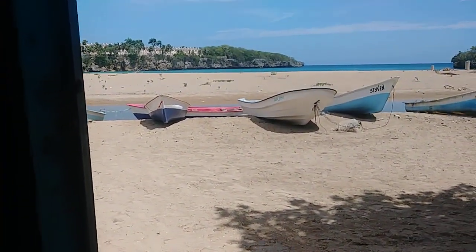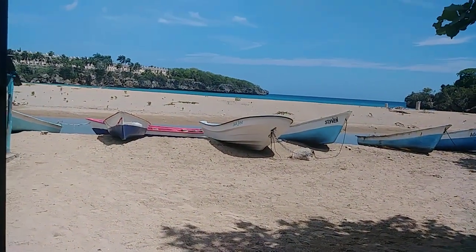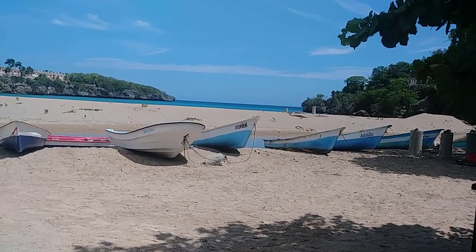Starting out this health kick right now. Today's June 3rd, so I hope by September 3rd to have all my weight loss done.